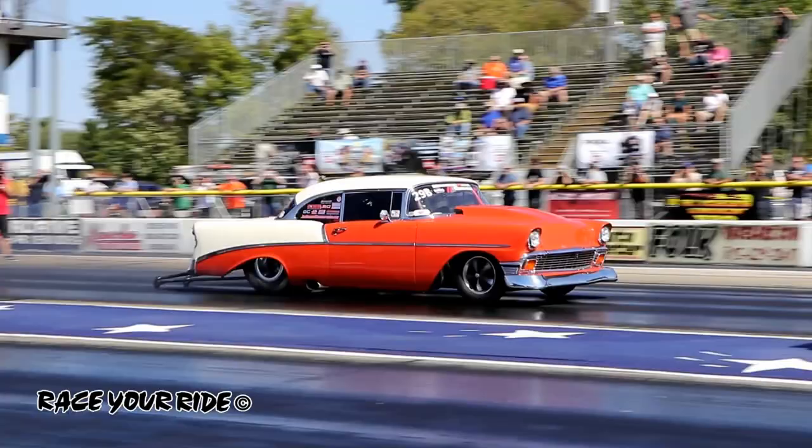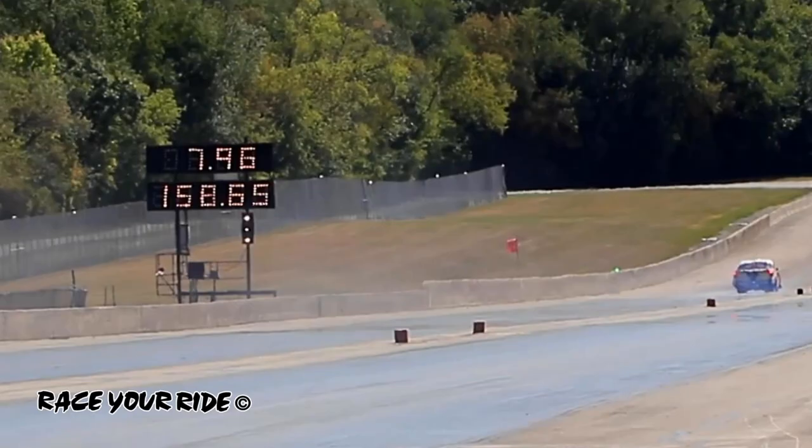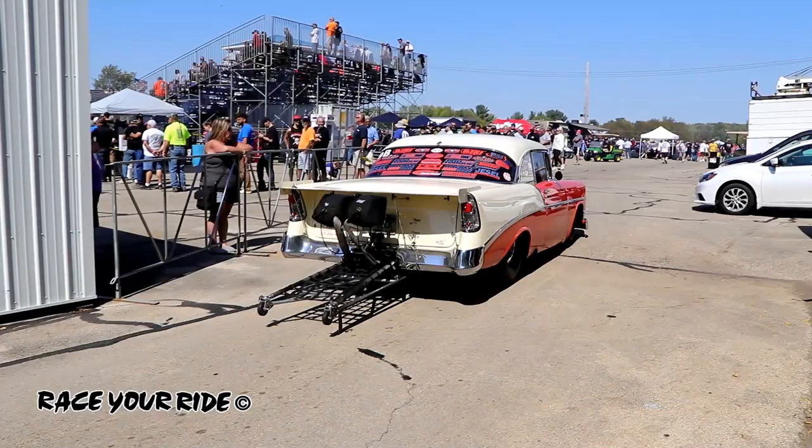1.19 to the 60-foot before he gets loose and has to get out of it, but he legs back into it to try and get a number — and that number is 7.966 at 158 miles an hour as he pulls the chute, goes uphill, and pulls off. And that is what Drag Week is all about.